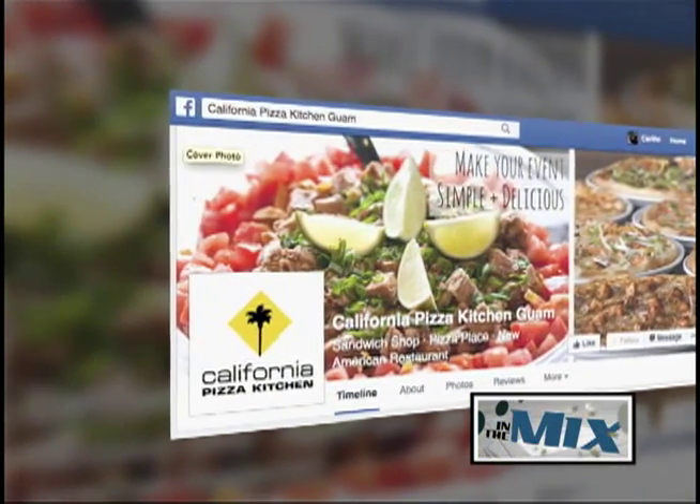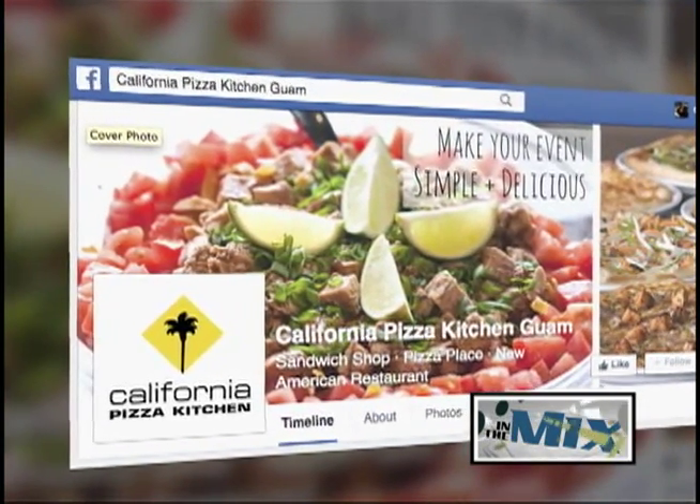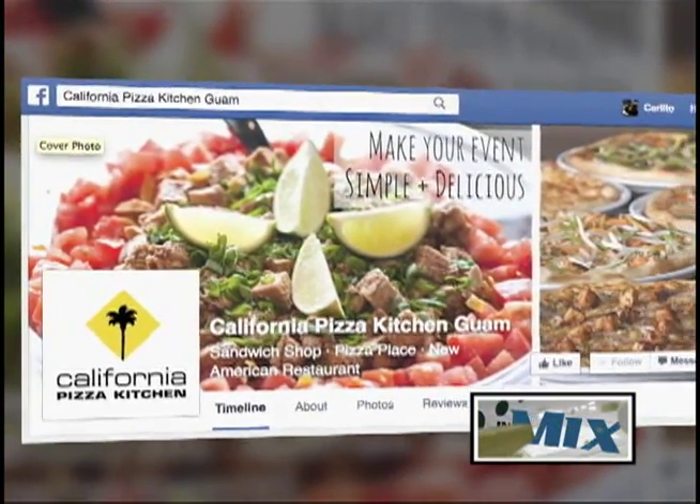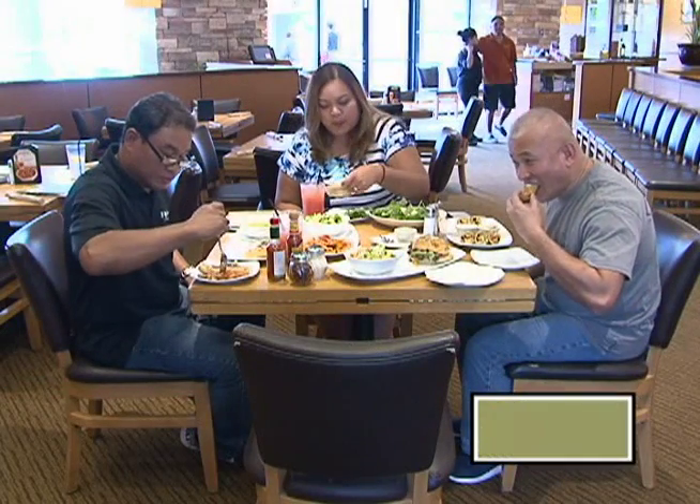For more information, make sure to like their page on Facebook and follow on Instagram under CPK Guam. For takeout orders, catering inquiries, and more, you can give CPK a call at 647-4888 or 647-4777.